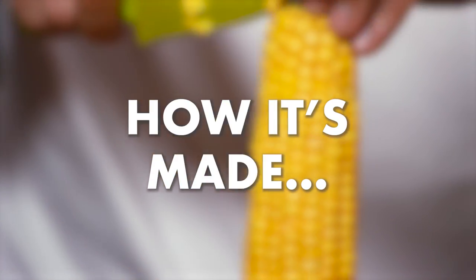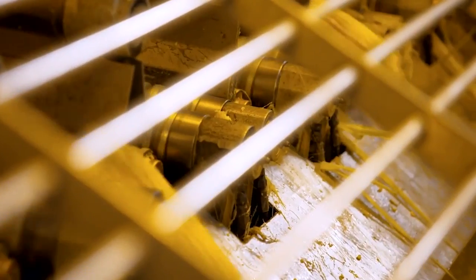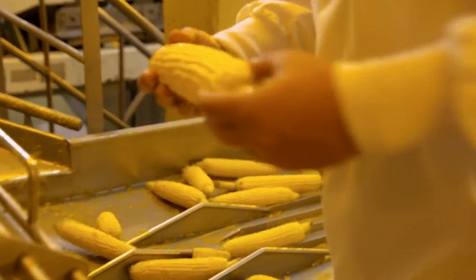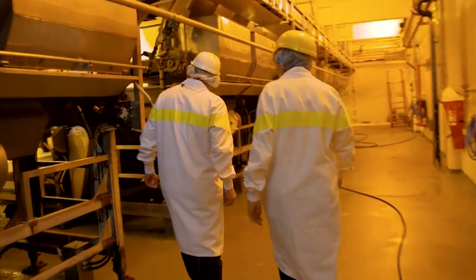Once the corn is picked, it's off to the factory, where during harvest season they process up to 2,000 tonnes of cobs a day. First, the cobs go through a machine that removes the leaves and the husks — a process the professionals call de-husking.